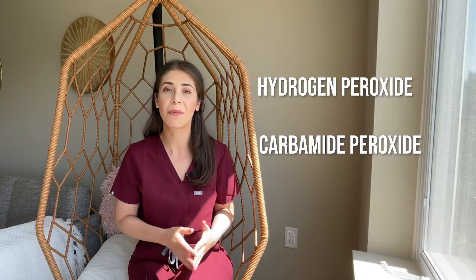The other way that teeth whitening works is by using peroxide-based products like hydrogen peroxide and carbamide peroxide. These are oxidizing agents that remove the stains from the inside out. They go into your enamel and break down the pigment molecules.